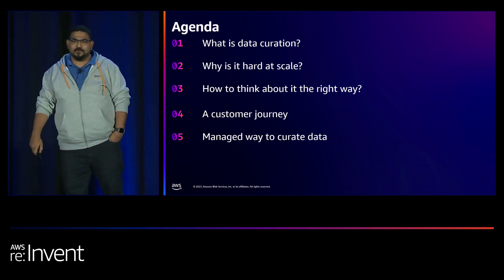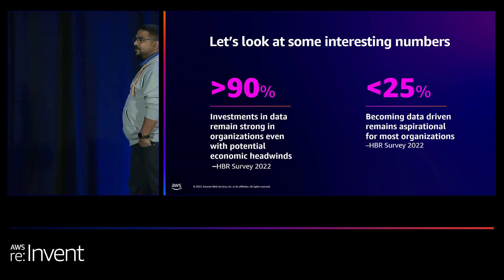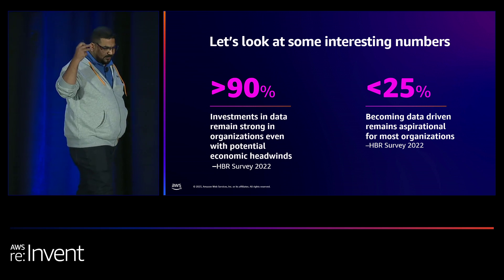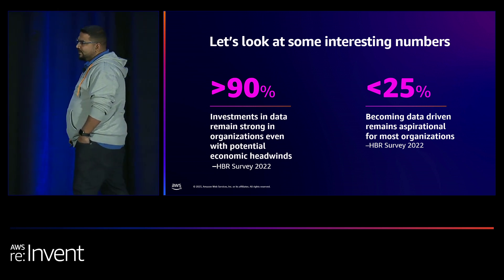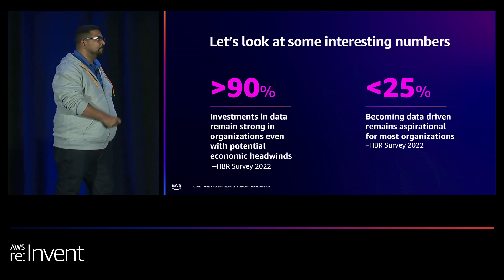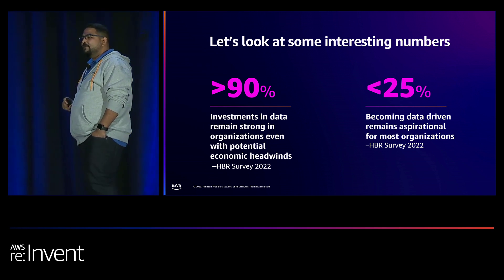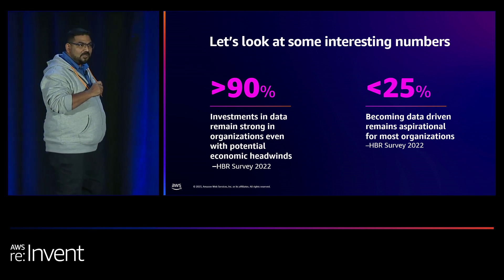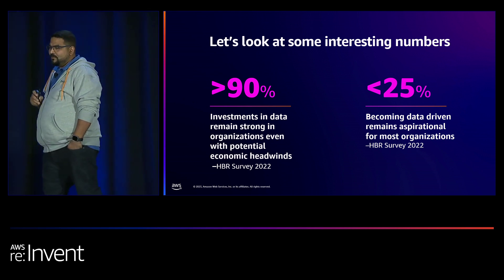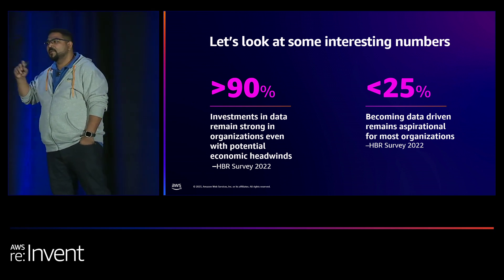Before we dive in, let's look at some interesting numbers. This is survey data published last year from the Harvard Business Review, which says more than 90% of Fortune 1000 companies are investing in data modernization, and their data modernization practices are growing each year. But when that same set of companies was surveyed about whether they really believe they're getting more data-driven, less than 25% believe they are. Where is the disparity? Why is it too hard for customers who are investing in data — the data volumes are growing, infrastructure costs are growing — but they're not becoming data-driven?